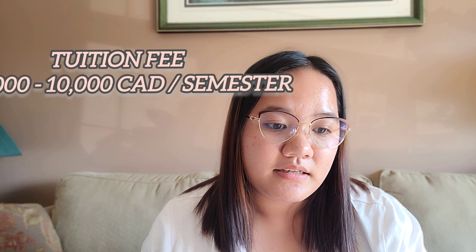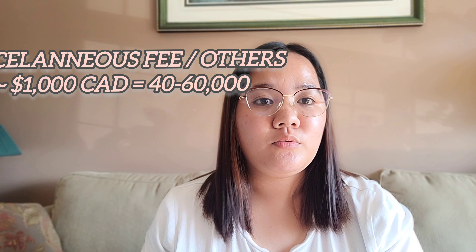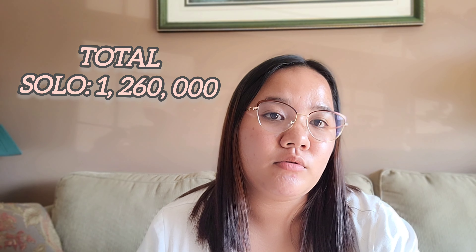Next to the living expenses is your tuition fee. The tuition fee here differs per school, depending on where you study. It may range from 7,000 to 10,000 Canadian dollars, or 300,000 to 400,000 pesos, for one semester only. So in one year, that would be 600,000 to 800,000 pesos. And then, aside from tuition fee, there are additional fees like miscellaneous and books — books are quite expensive here — so they add approximately 1,000 to 1,500 Canadian dollars, which is about 40,000 to 60,000 pesos.